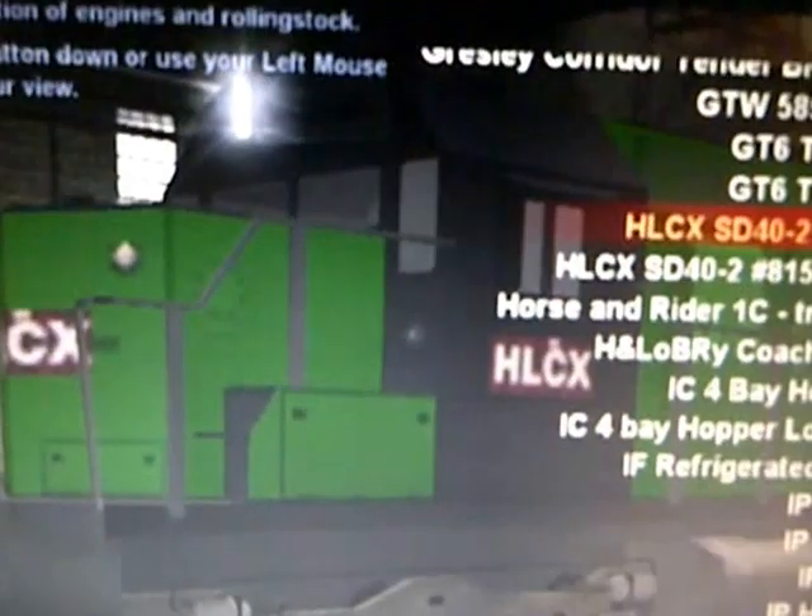Hey YouTubers, GTAKiller15 here and I'm showing you a new patched engine. This used to be a Northern Free SD40. If you can still see, it's still there. And I made it into a Heliflex, an HLCX SD40, the green version.